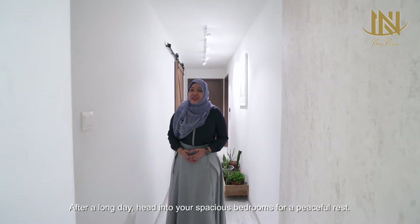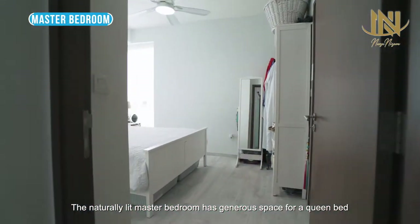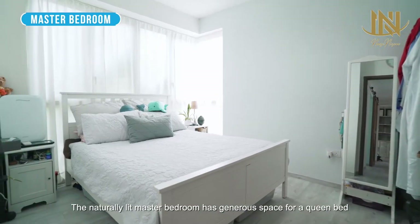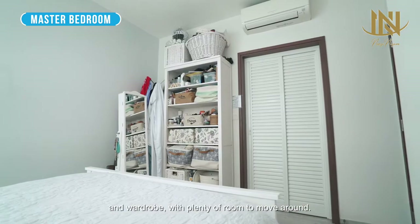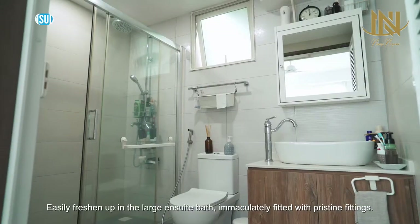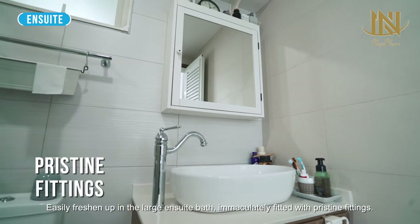After a long day, head into your spacious bedrooms for a peaceful rest. The naturally lit master bedroom has generous space for a queen bed and wardrobe, with plenty of room to move around. Easily freshen up in the large ensuite bath, immaculately fitted with pristine fittings.